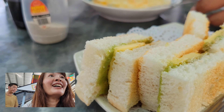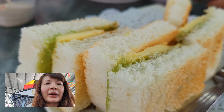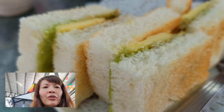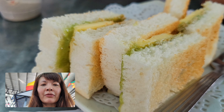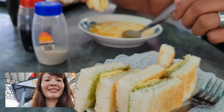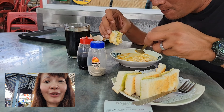This is kaya toast. It has toast with butter — you can see the butter in there — and the green part is a sweet coconut spread. It's really good, really sweet and fragrant. That's how to eat it for breakfast.